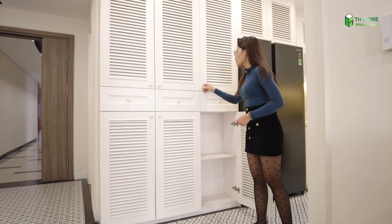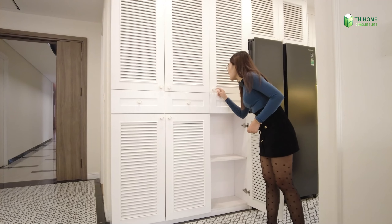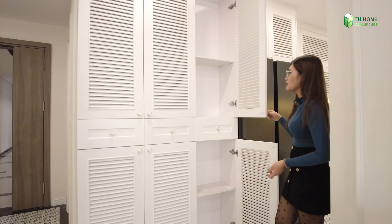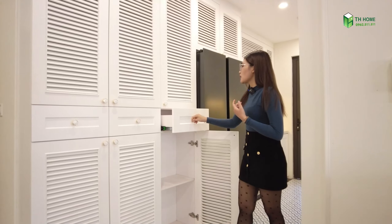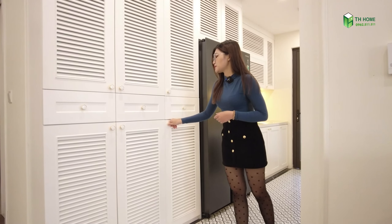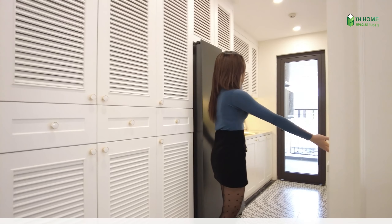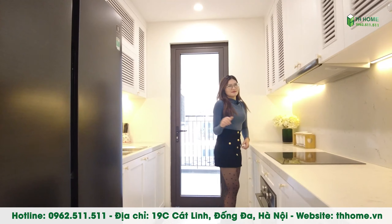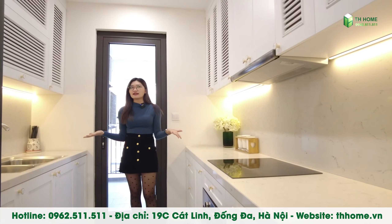Còn có những cái tay nắm phụ rất là đẹp, mạ vàng này. Bên trong cũng rất là nhiều ngăn, mọi người có thể để giày dép hay là chìa khóa, áo mưa hay là phụ kiện các thứ để mọi người có thể trước khi ra ngoài để vào. Tiếp theo đây là một khu bếp. Theo mình thì khu bếp này rất là xinh với một gam màu rất là trắng.